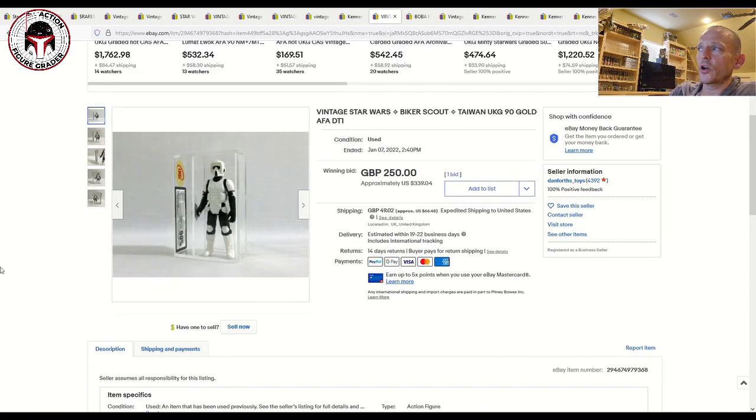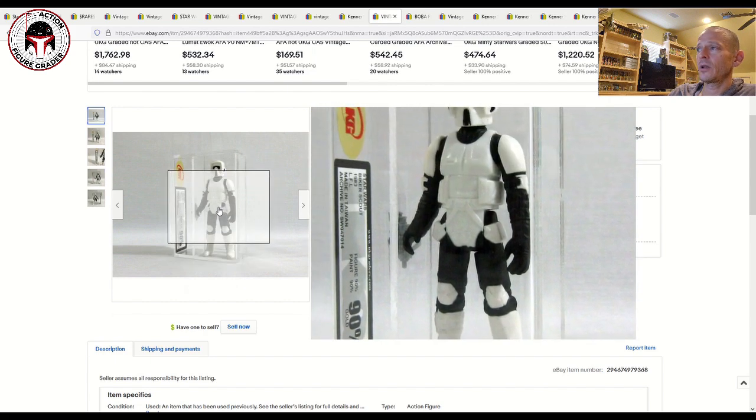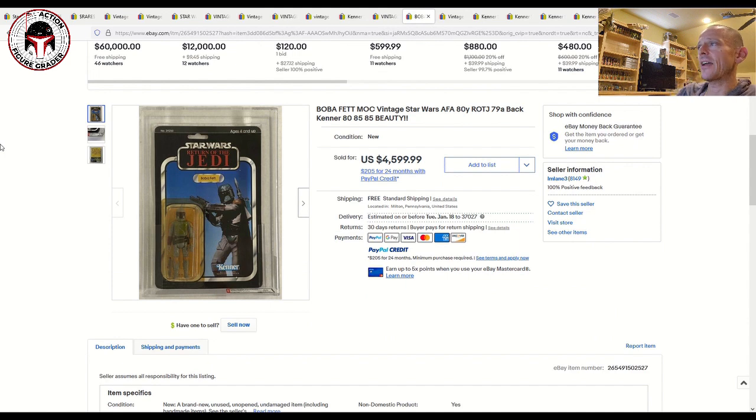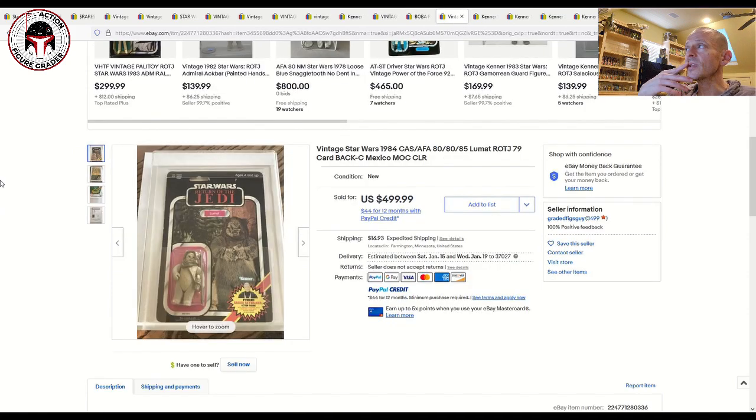Another figure that will continue to rise in value is the Biker Scout, due to the same whiteness/yellowing issue we've discussed. This was a UKG 90 Taiwan — a beautiful example of crystal-clear white — and anything at a 90 grade is expensive. It sold for $339 plus shipping. We also had a mint-on-card AFA 80 yellowed 79-back A Boba Fett that sold for $4,600 with free shipping. If you want a Boba Fett mint on card, even Return of the Jedi, you're paying big money these days.